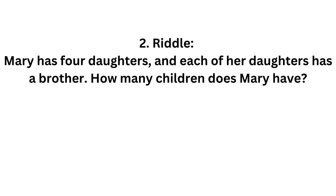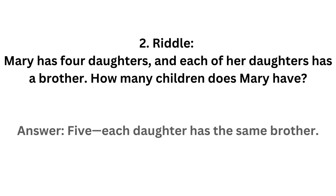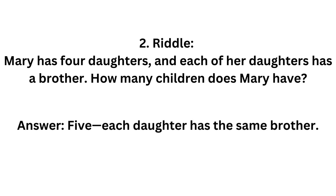Mary has 4 daughters and each of her daughters has a brother. How many children does Mary have? The answer is 5. Each daughter has the same brother.